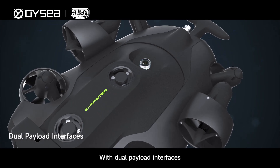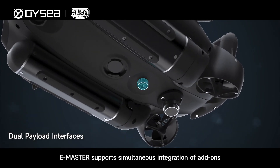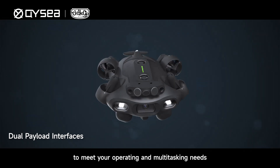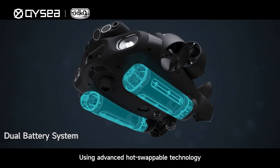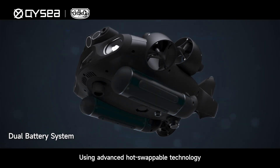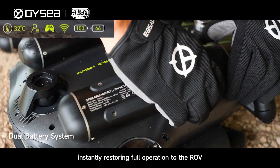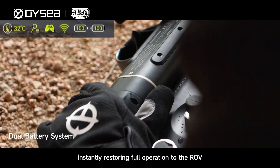With dual payload interfaces, E-Master supports simultaneous integration of add-ons to meet your operating and multitasking needs. Using advanced hot swappable technology, it allows swift battery replacement without powering down, instantly restoring full operation to the ROV.